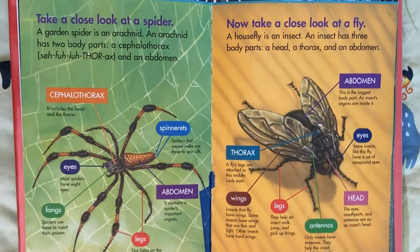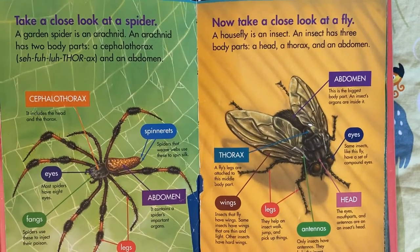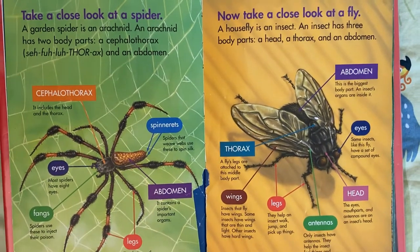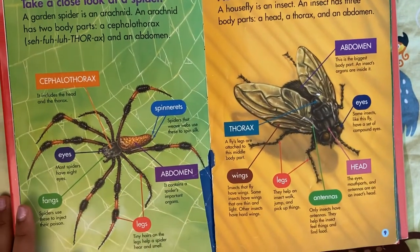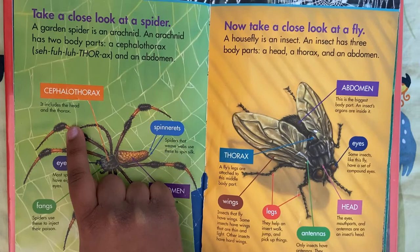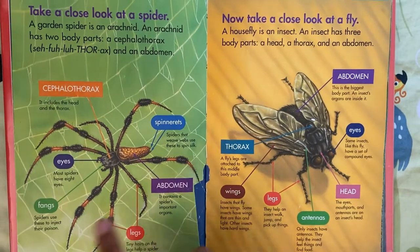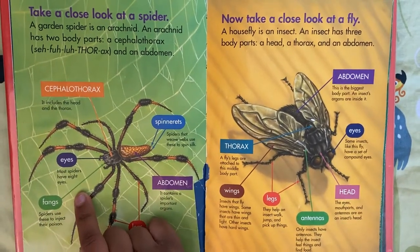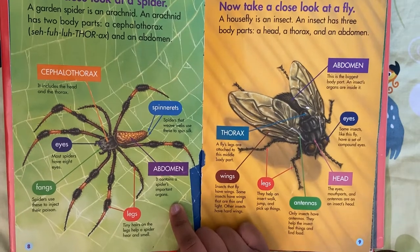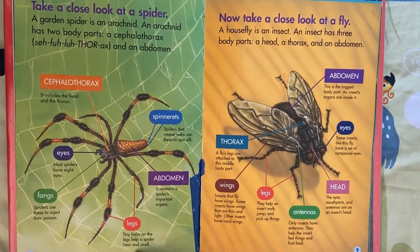Take a close look at a spider. A garden spider is an arachnid. An arachnid has two body parts: a cephalothorax and an abdomen. The cephalothorax includes the head and the thorax. Spinnerets: spiders that weave webs use this to spin silk. Eyes: most spiders have eight eyes. Fangs: spiders use these to inject their poison. Abdomen: it contains a spider's important organs. Legs: tiny hairs on the legs help a spider hear and smell.